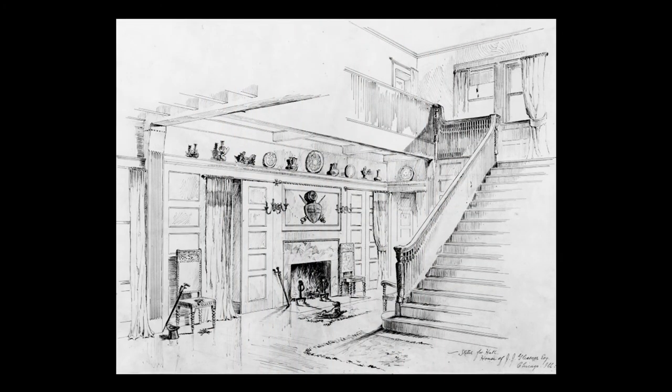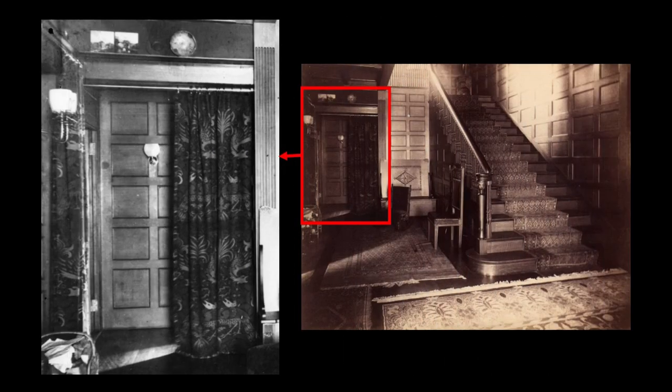This is a sketch of the Glessners' main hall prepared by Richardson's office. It shows the use of portiers over the doorways to either side of the hall fireplace, although they are drawn as a general reference only with no specific pattern indicated. In April 1887, Frances Glessner noted in her journal that she had selected a Morris rug and hangings for the main hall. The hangings, which were used as both portiers and draperies, were the same peacock and dragon design they had seen in Richardson's library. The pattern consists of alternating rows of peacocks and dragons, with a vertical repeat of 42 inches, making the design especially bold.